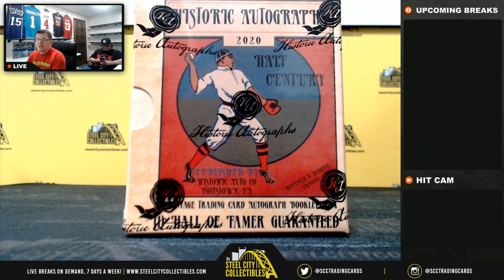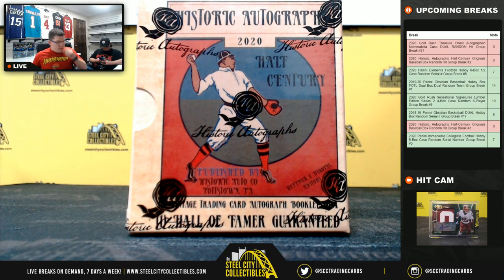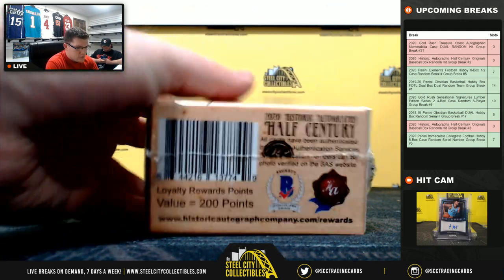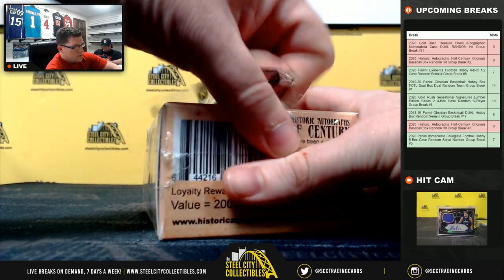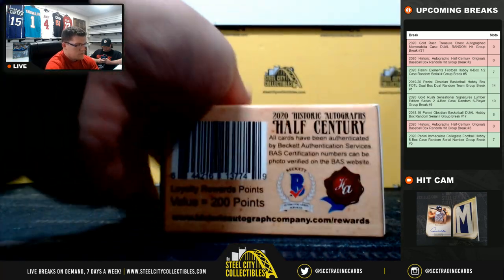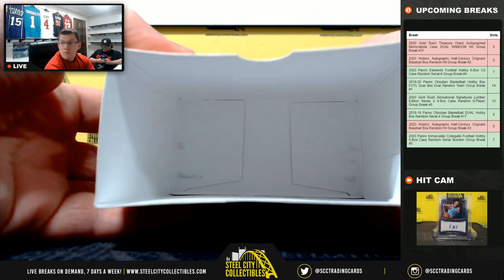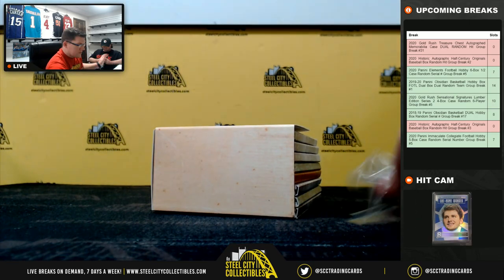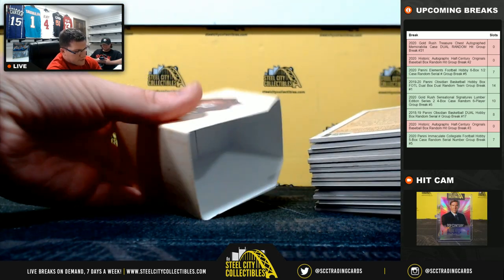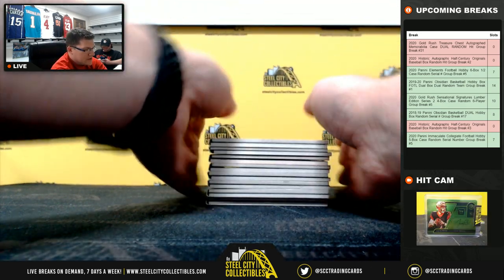Going back to the breaking screen. Up close and personal. We're still looking for that Babe Ruth, Ty Cobb, Jackie Robinson — all that good stuff. We know there are eight cards there. There's a nice little stack here.